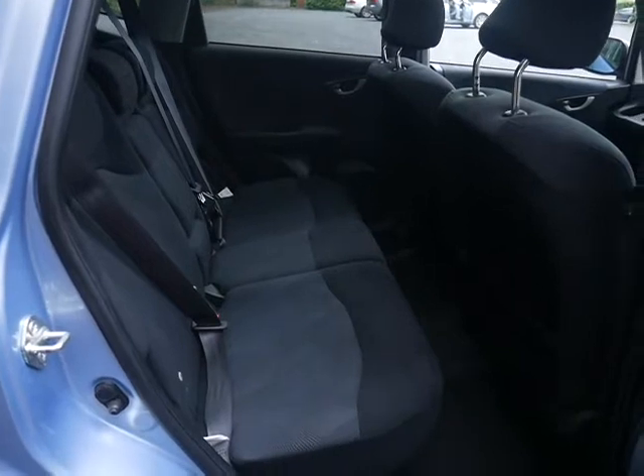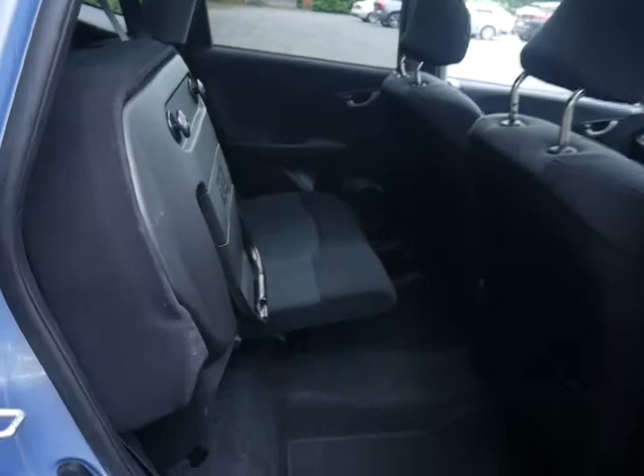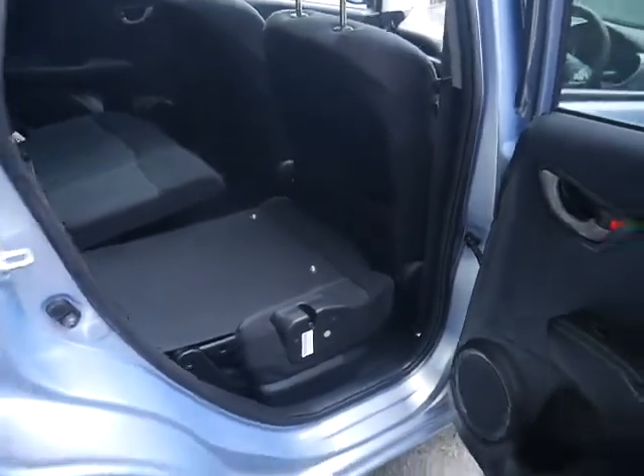Those seats are quite far back and you've got plenty of space in the back of the Jazz. It comes with Honda's magic seats, so the rear seat can be lifted up giving you the full height of the back of the car, and that also goes totally flat. You've also got rear parking sensors.